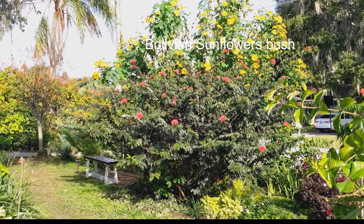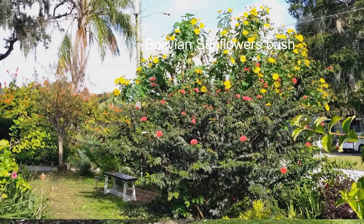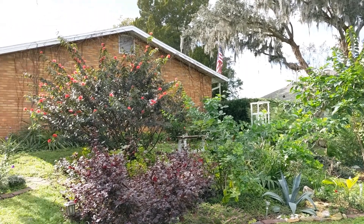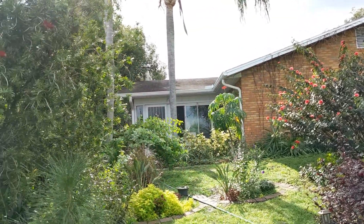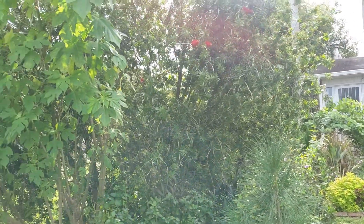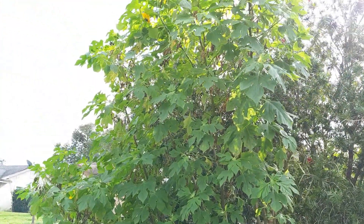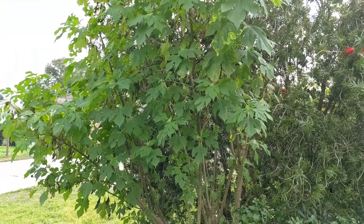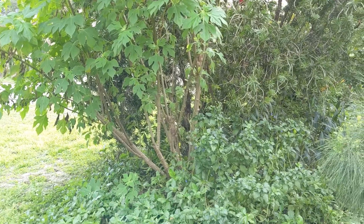My garden is over two years old, and several times a year the same pattern is repeated. A beautiful yellow flower bush disappears and appears in the center of the front yard. Bolivian sunflowers are extremely fast-growing bushes. They bloom from July to December, and the flowers have a sweet scent that pollinators love.